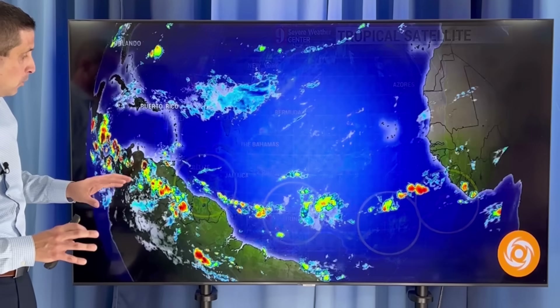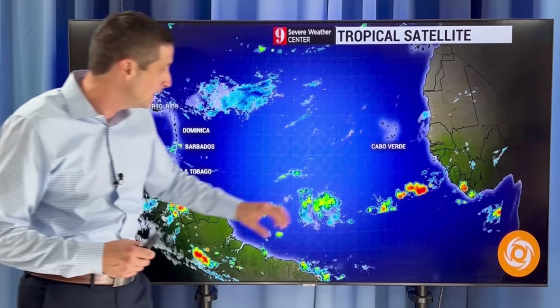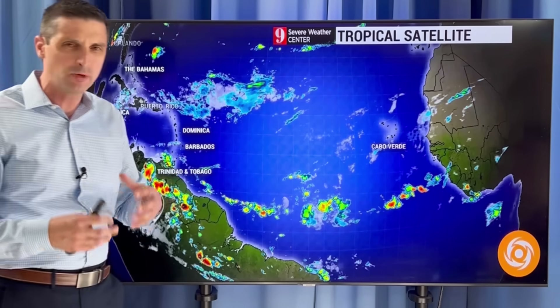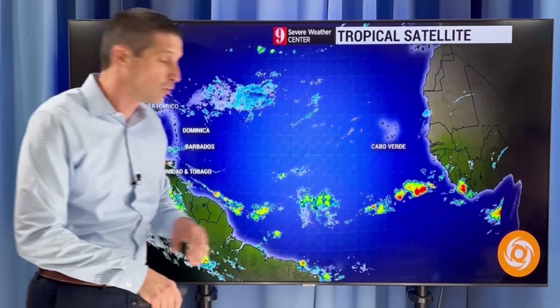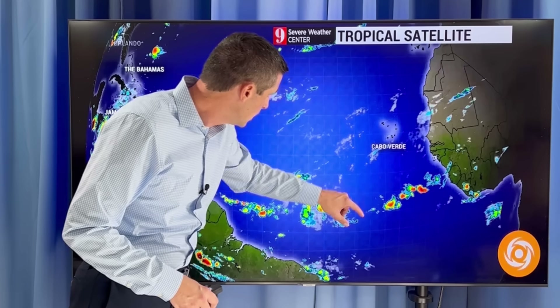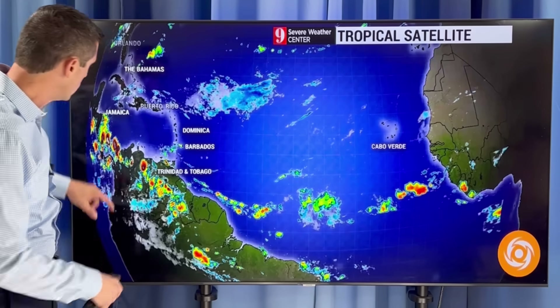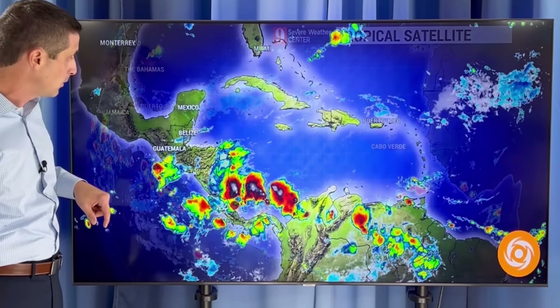We have four tropical waves out there. Here are a couple — a new one that I was watching yesterday coming off the coast of Africa, still kind of hanging together. Usually when you get these blobs moving off the coast of Africa this time of year, they hit the cooler water and almost totally fall apart, but these have been hanging tougher. That's the third and fourth one of the season, and we've got a couple already in the Caribbean — and that's what I want to dive into.